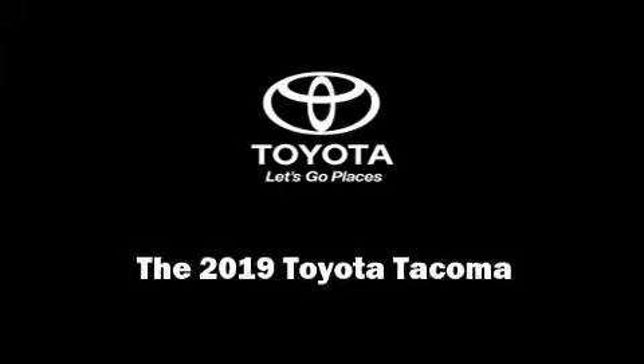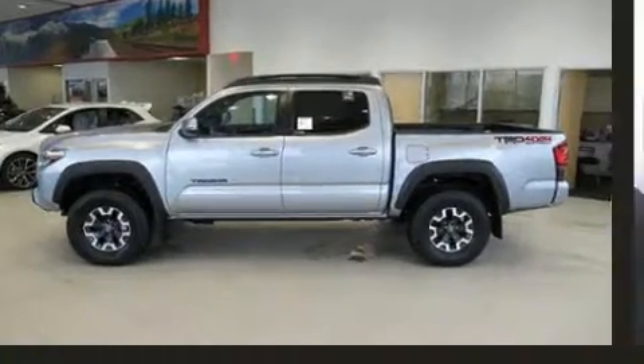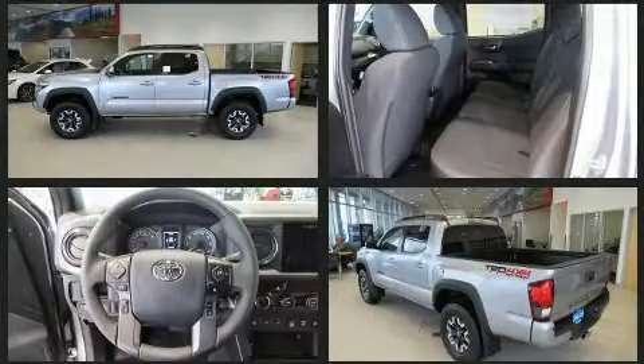Familiarize yourself with the 2019 Toyota Tacoma. This four-door, five-passenger truck leads among competitors in its segment.